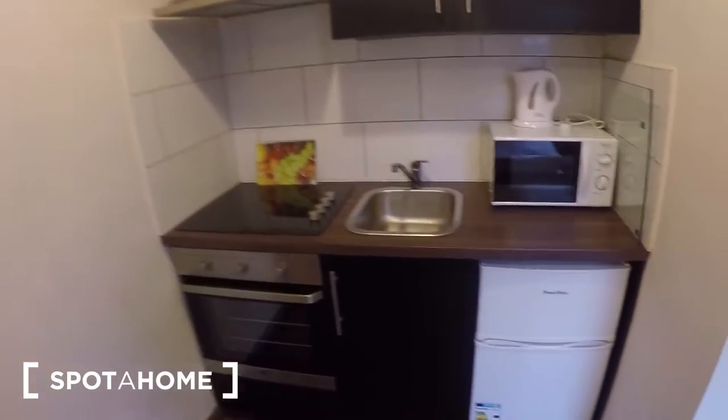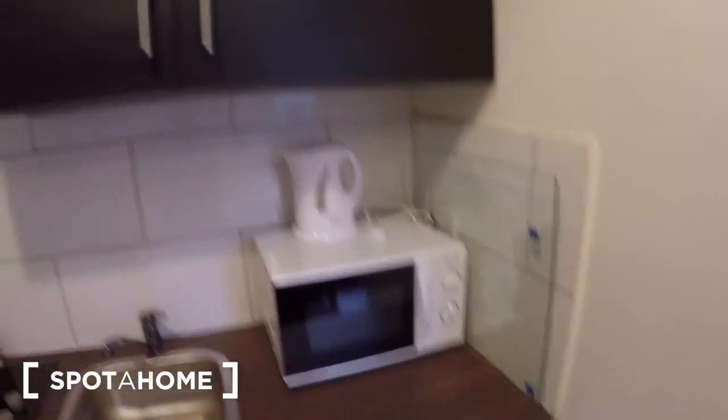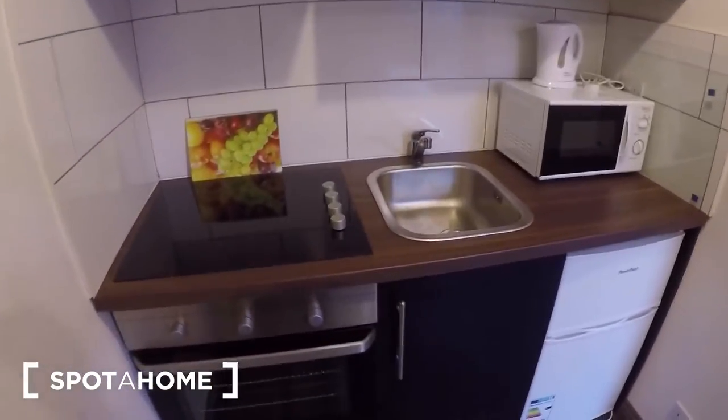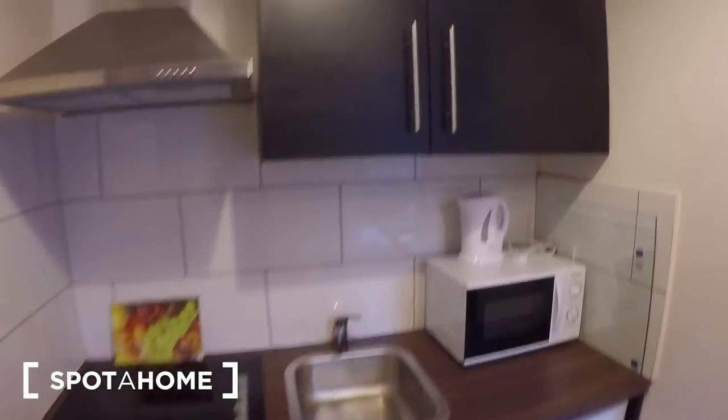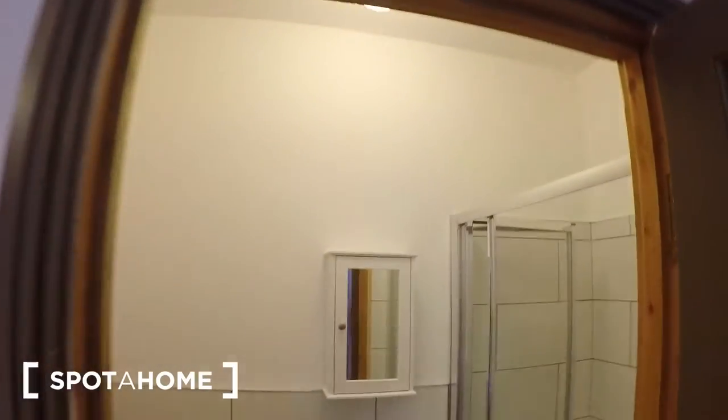And this is the cooking area — the oven, the fridge, microwave, and storage space. This is a new cooking area; the oven and the fridge, everything is new. And this is the bathroom.